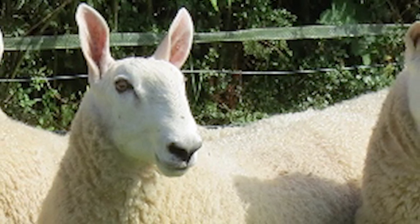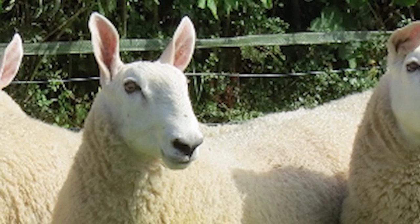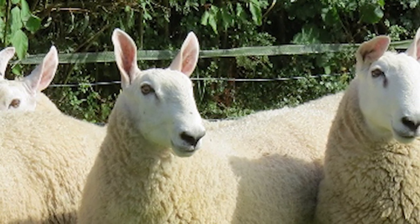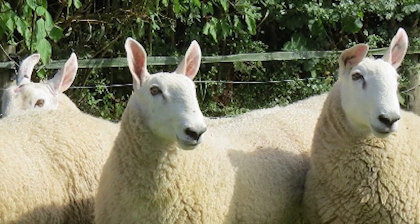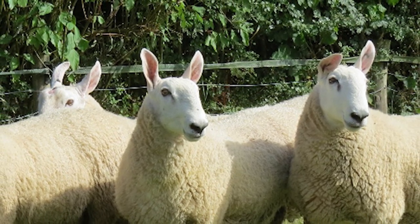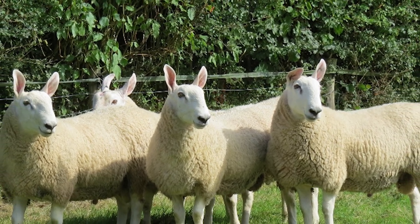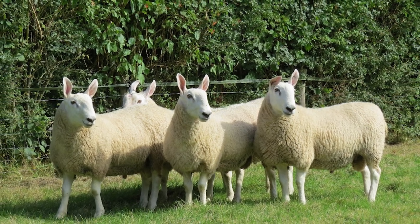The Border Leicester is a British long-wooled sheep, considered a dual-purpose breed, as it is raised both for its meat and wool. The Border Leicester was developed in 1767 in Northumberland, England. Their name was derived from the fact that their origin is near the border of Scotland, with their foundation stock being Dishley Leicester rams. They quickly became popular, and the Society of Border Leicester Sheep Breeders was founded in 1898.